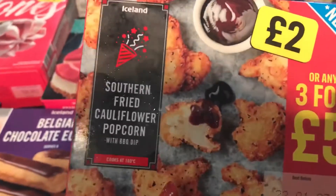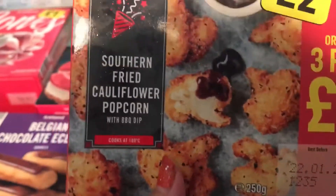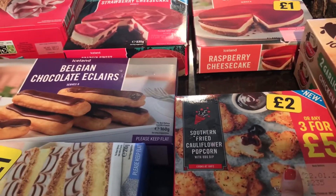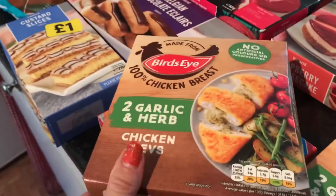A new item is this one — I did say three items for five pounds but I only ordered this one. This is southern fried cauliflower popcorn with barbecue dip. I just thought we'd try those — as you can see they're two pounds or three for five pounds.